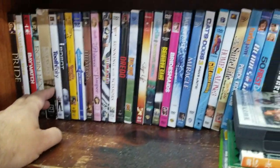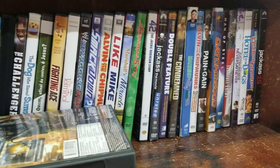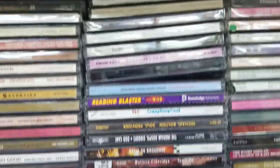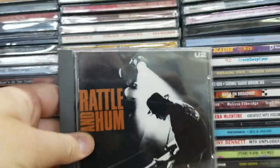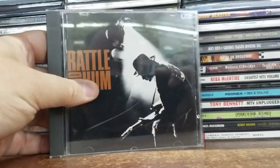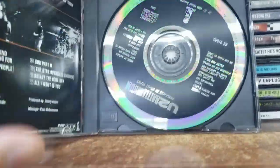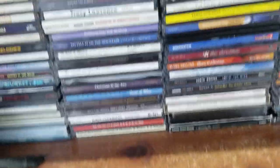I've got some box sets here for a dollar — you'll see later in the video. Now in the music CDs, there's always something that catches my eye. This time I found U2's Rattle and Hum — one of my favorites from U2 and I didn't have this one on CD, so it was a buy for me at a dollar.